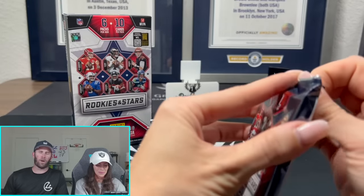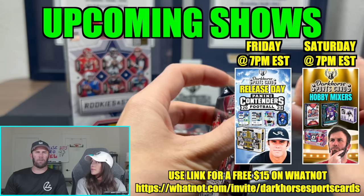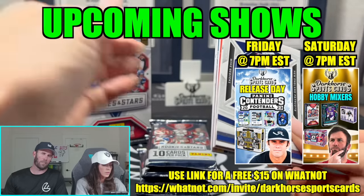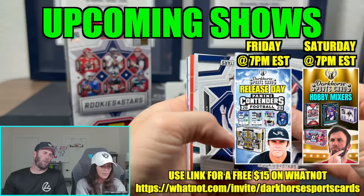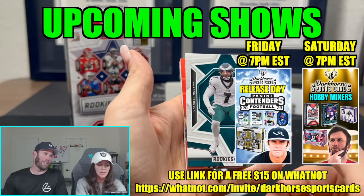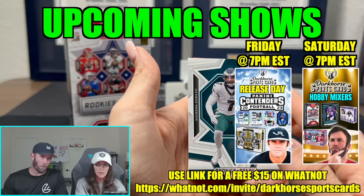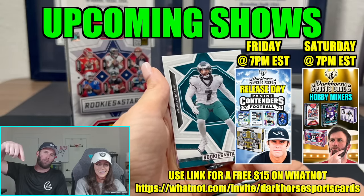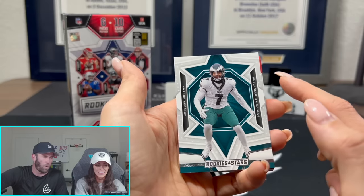I'll probably be going live tonight on Whatnot. This video will be coming out on Friday — we're filming this early before Janice leaves. I'll be going live tonight and we're gonna be ripping Contender's Hobby. Make sure you guys join — click the link in the description, $15 for free if you have yet to join.